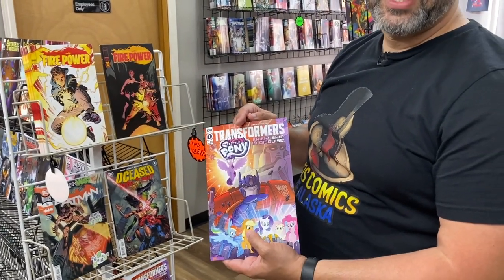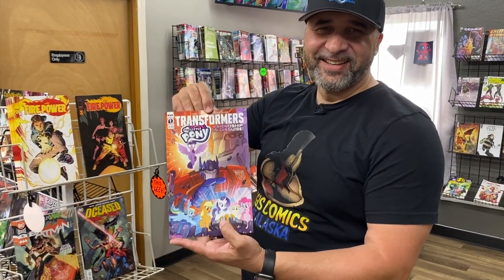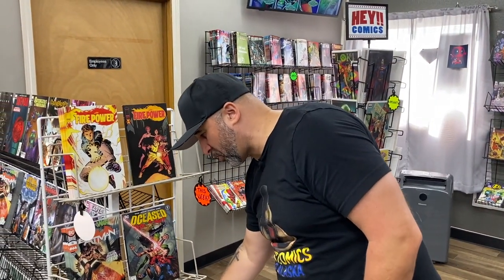Transformers My Little Pony — I'm trying to show this with a straight face, but it's actually a fun book. It's called Friendship in Disguise — you gotta love that. Great artwork, it's a fun story, fun for all. We have several of those left here.